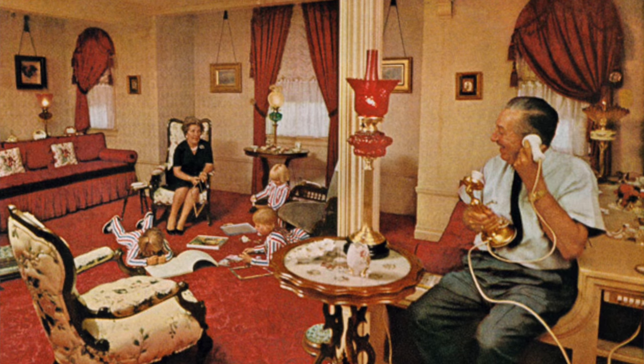When Magic Kingdom was being built, Walt wanted a room inside of the park that he could bring his family and stay in while visiting — much like the room he had at Disneyland. But Walt passed away before the completion of Magic Kingdom, so this room never came to fruition. Walt's family definitely could have still stayed in this room, but it never happened.